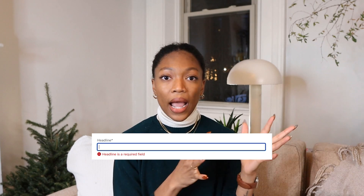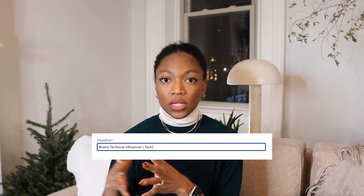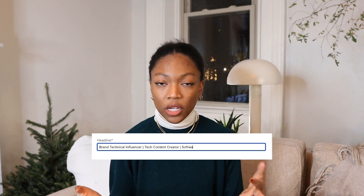In my title I have my actual official title for work, which is Brand Technical Influencer, and then I also say that I'm a tech content creator and software engineer, because those are things that I do and that I want to be known for. So any time someone searches those specific terms, I will come up in search. I think this is linked to part of how I got the current job that I'm in.